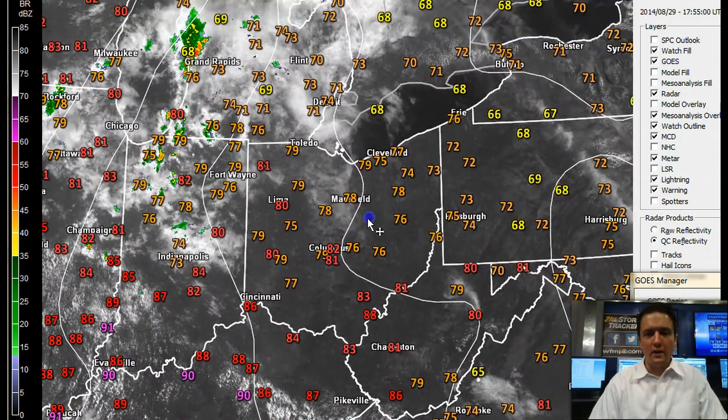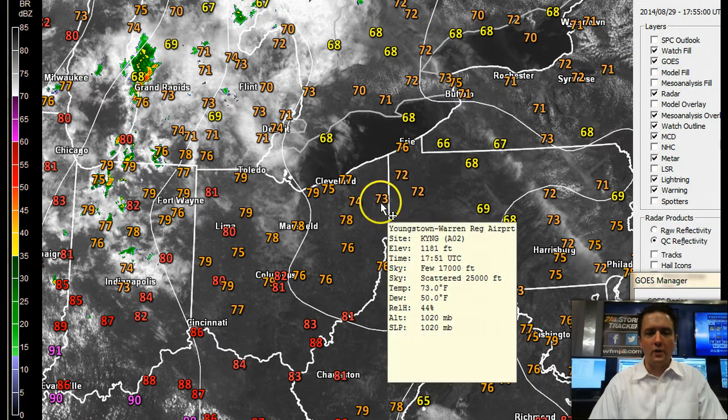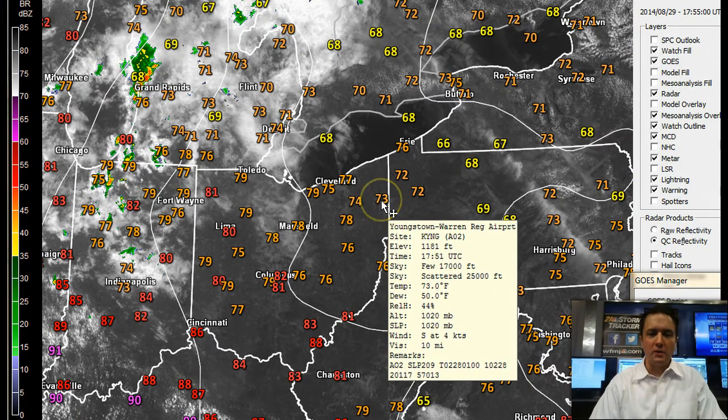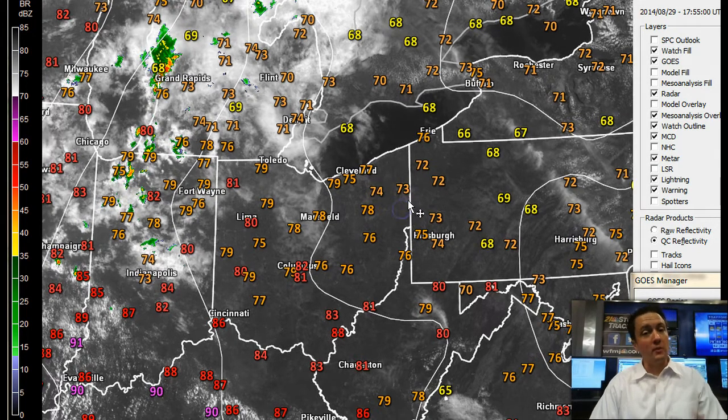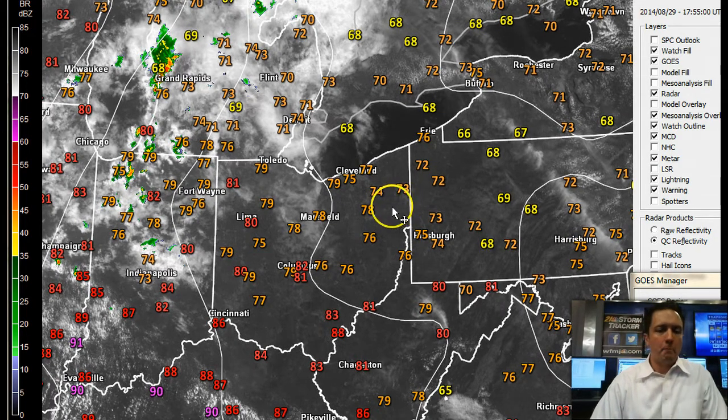Today, heading into the 2 o'clock hour as I record this, the fresh 2 p.m. temperature is 73 in Youngstown. We're approaching 80 in central Ohio this afternoon. And here around the Mahoning and Shenango Valleys, we'll tack on a few more degrees, generally topping out around 76, maybe 77 by end of day. So warmer than yesterday, but still just a hair below average.